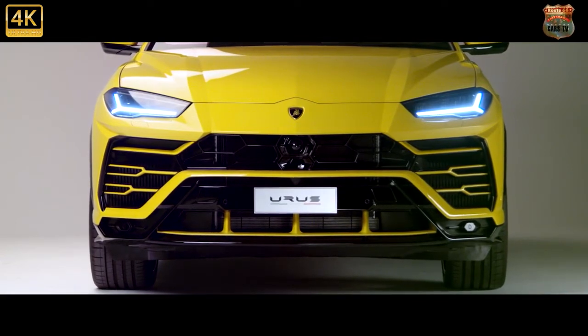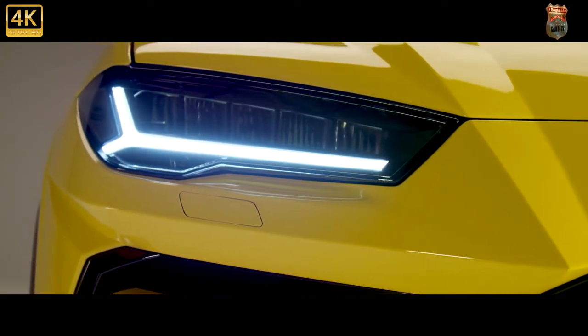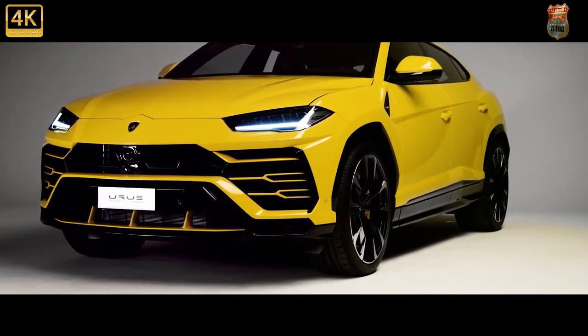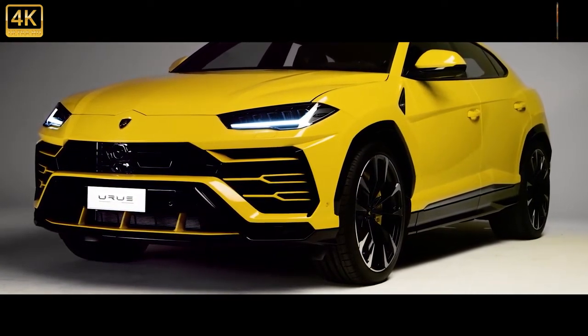Lamborghini makes the 2022 Urus more unmistakable, if that's even possible, by giving it wilder paint options. These include either bright green, orange, or yellow as part of the new Pearl Capsule Appearance Package. This kit also adds contrasting 23-inch wheels as well as black trim pieces on the roof, rear diffuser, and spoiler.